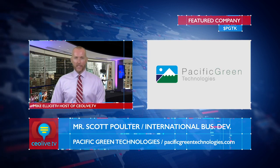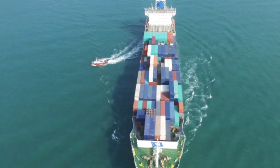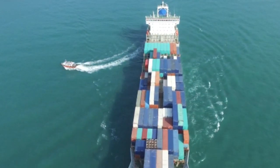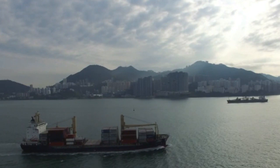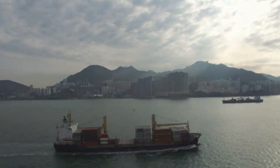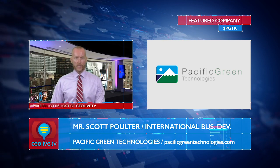Thanks again, Scott — pleasure having you as always. I hear you're headed down to Turkey to check on operations there directly, so have a safe trip and we hope to catch up with you again soon. You've been watching CEO Live TV with Mr. Scott Polter, head of business development of Pacific Green Technologies, ticker PGTK. Pacific Green is focused on addressing the world's need for cleaner and more sustainable energy. The company's strategy is to build through organic development and acquisition a portfolio of patented, cutting-edge technologies designed to meet increasingly stringent environmental standards. Please visit their website at www.pacificgreentechnologies.com. Thanks for watching CEO Live TV.